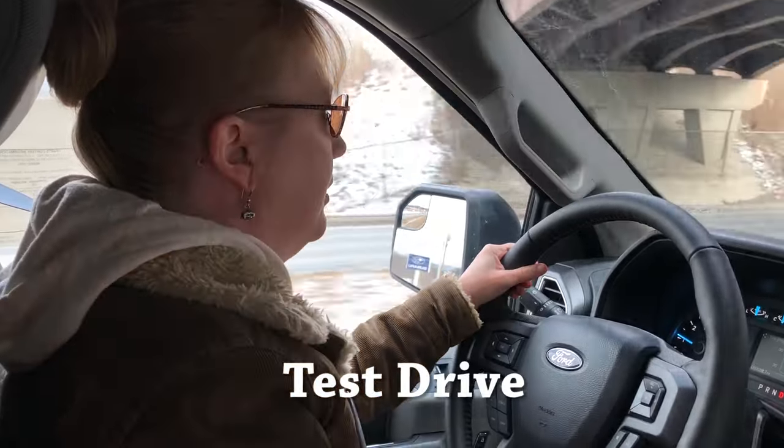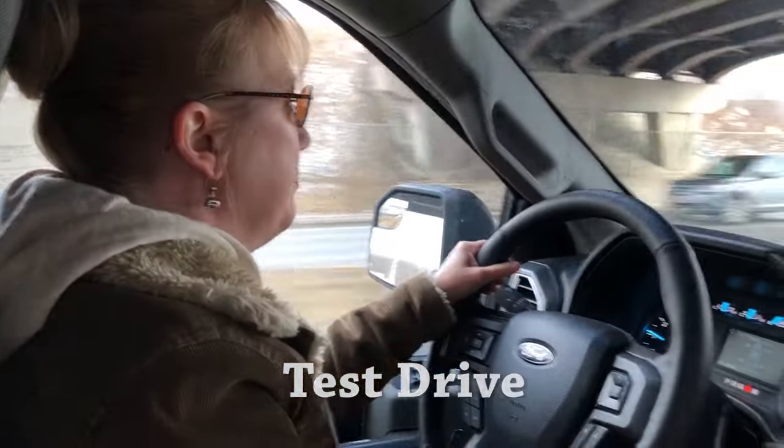Okay, phase two of truck testing. Cindy's driving. How's it feel? It feels pretty good. I think my bun's getting in the way.